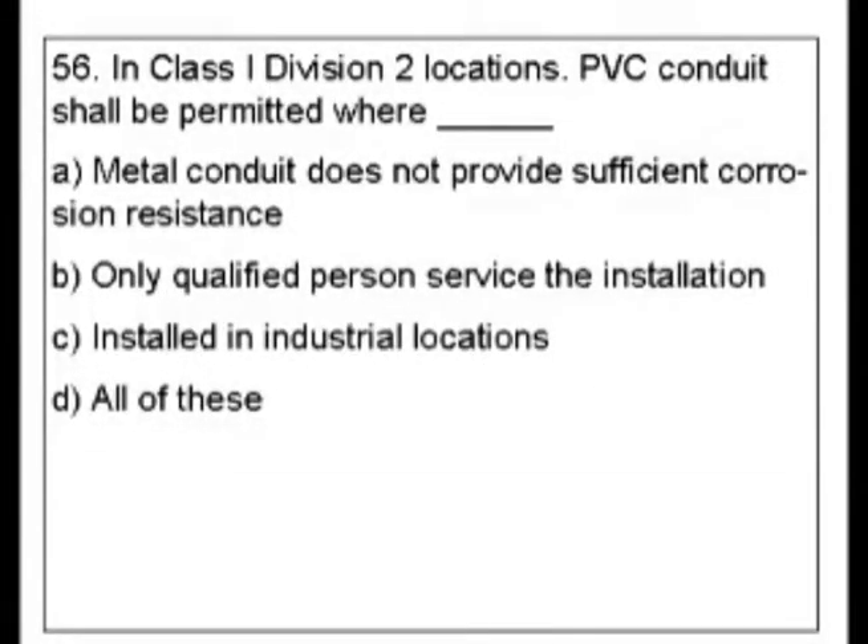Question 56. In Class 1, Division 2 locations, PVC conduit shall be permitted where: A. Metal conduit does not provide sufficient corrosion resistance. B. Only qualified persons service the installation. C. It's installed in industrial locations. D. All of these.